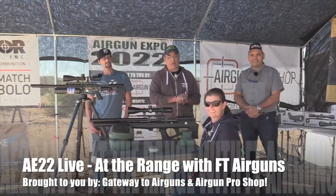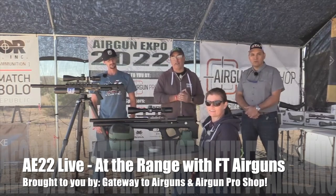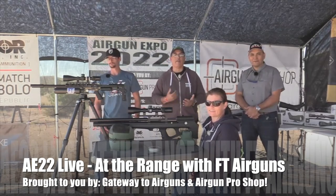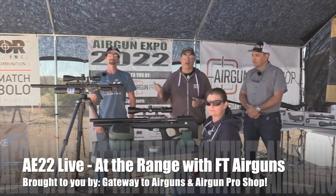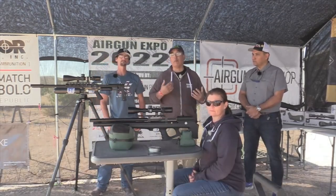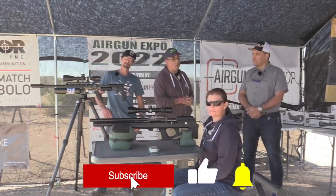Welcome again! As we start all over here with Airgun Expo 2022, we've had a host of fun technical challenges, but we're here having fun with our airguns. Before we get started, I want to say thank you to all of our sponsors: Gateway Airguns, Airgun Pro Shop, and we have some new sponsors here with us today — FT Airguns out of the Dallas-Fort Worth area.